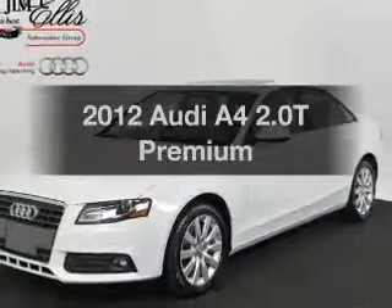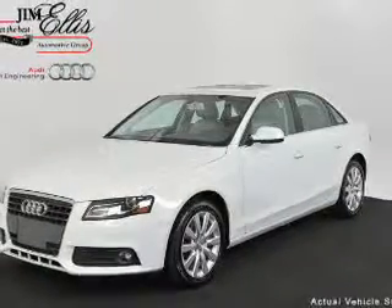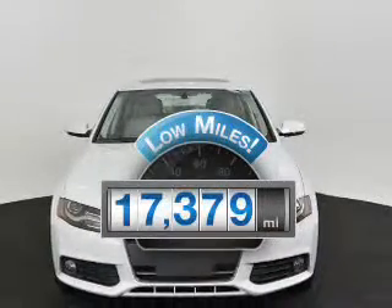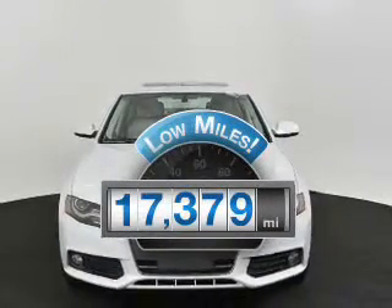Introducing the 2012 Audi A4. If you're looking for a first-rate auto, this one could be yours today. Get more for your money with this vehicle that features low mileage and dependability.